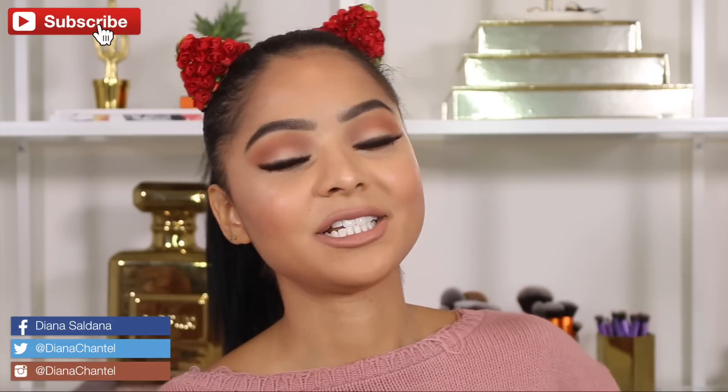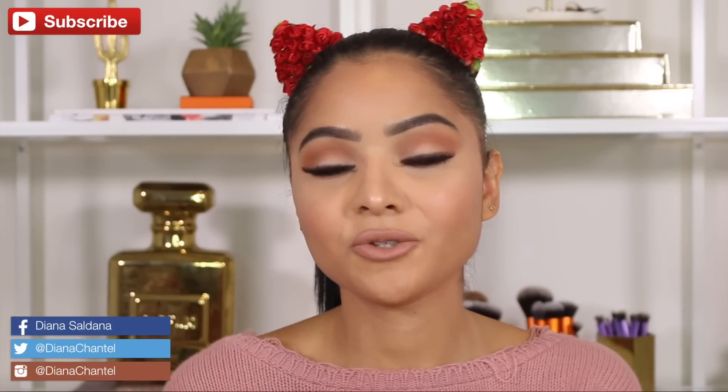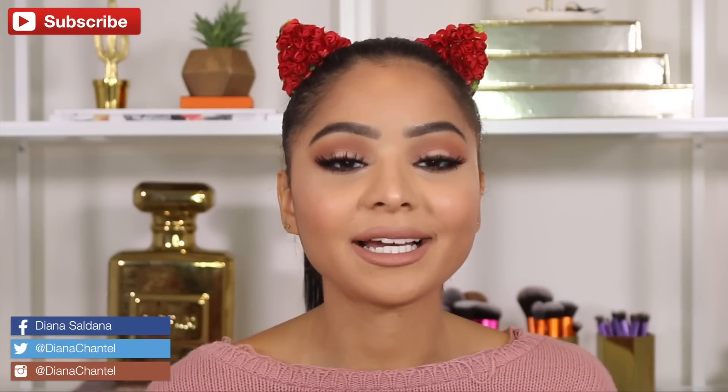Hi guys, welcome back to my channel. I hope you're having an amazing day. Today I wanted to do a video on the new Too Faced Peaches and Cream Matte Collection.